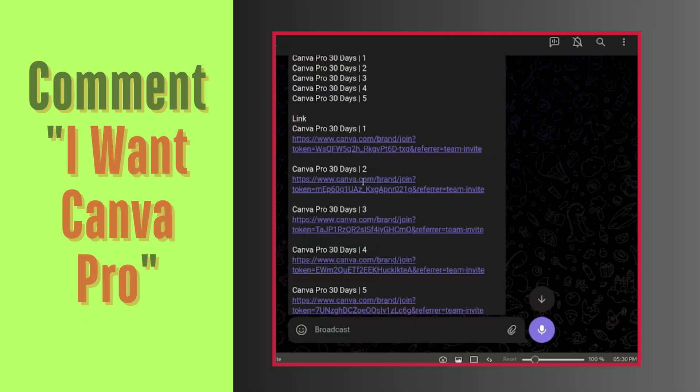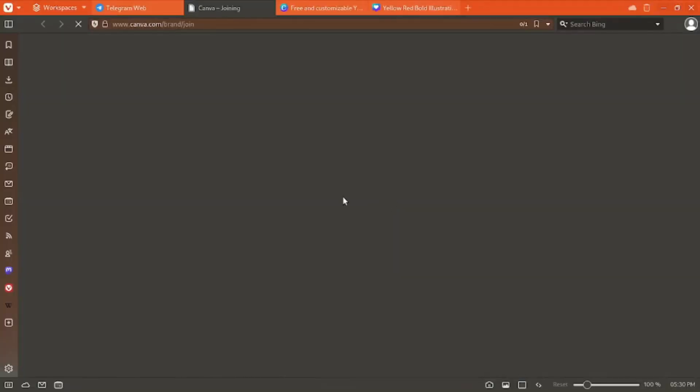So what are you waiting for? Subscribe, comment, and share to get your Canva Pro invite link today. Don't miss out on this amazing opportunity.